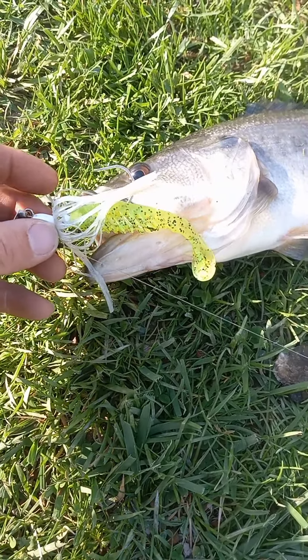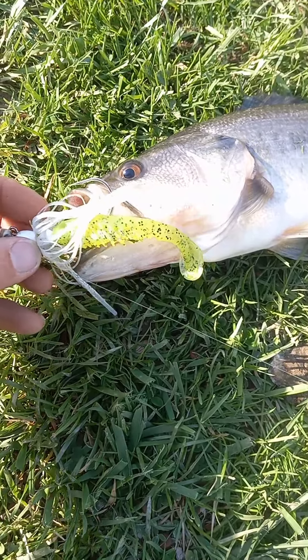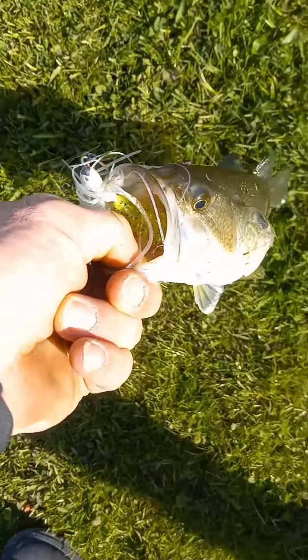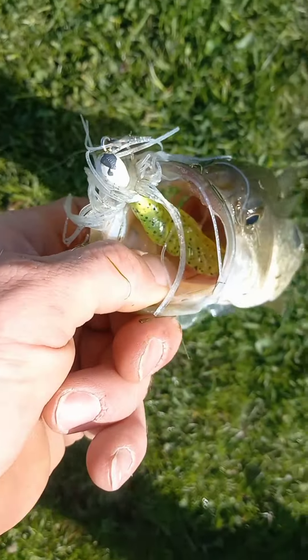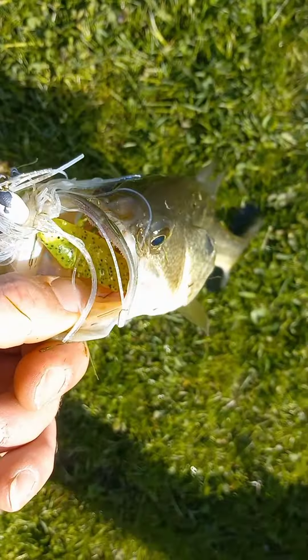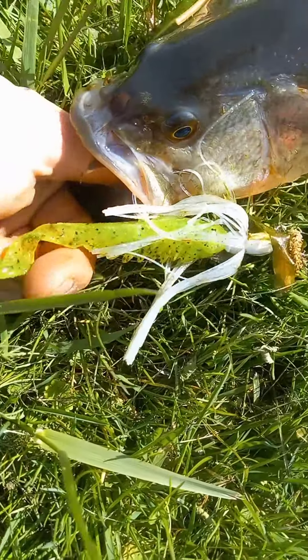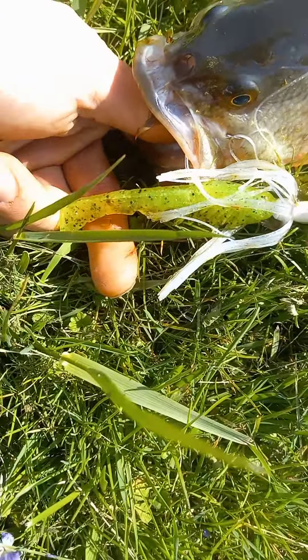River City Baits — find them on Facebook and Instagram. That's number two, their four-inch paddle tail, green black flake. We're hooked up, that's three so far — come on big boy. Number three again, River City Baits, find them on Facebook and Instagram.